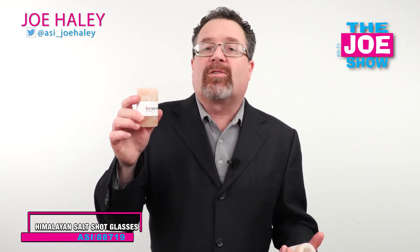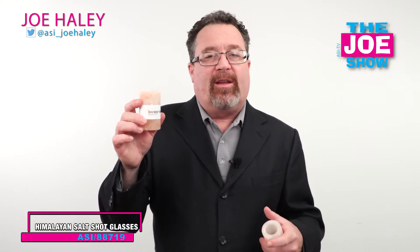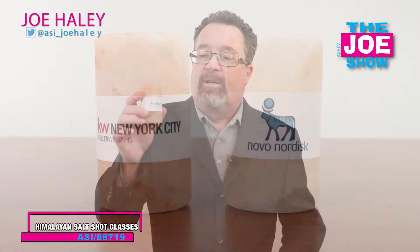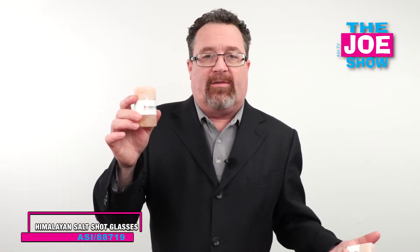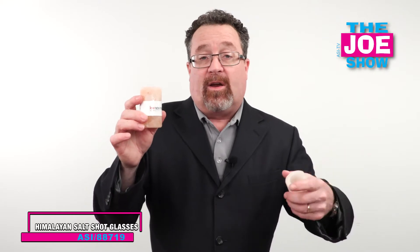This is a shot glass. It's made of Himalayan pink salt, and it's perfect for drinking tequila. Shots of tequila — tequila and salt naturally go together. So it's great for special events. If you're having a tequila tasting area at a special event, these would be great giveaways to give out.